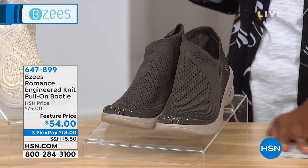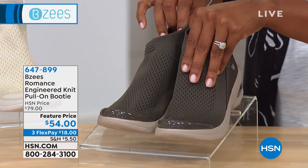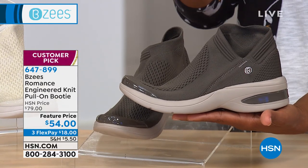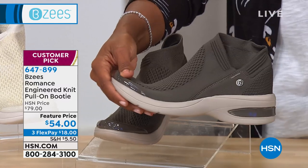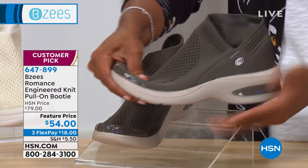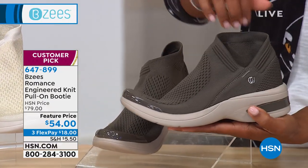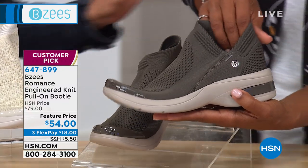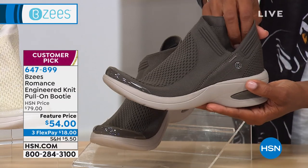I hadn't had a chance to see these — there's so much that BZs brings to us. These are called the Romance — they are an engineered knit pull-on booty. I think these are really cool, they're so right on with what's going on right now, very trendy, but with all of the comfort that you want. I'm holding the Olive Branch color. Next to that we have Gold Natural — a nice neutral, not disco gold. Then Gray Silver — if you want to go metallic, you can go gold or silver.